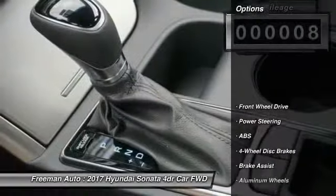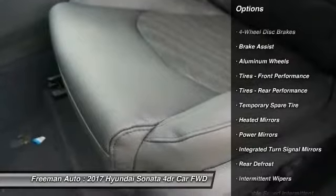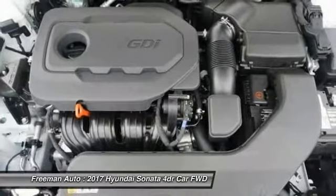Here are some of this vehicle's great options: traction control, keyless entry, steering wheel audio controls, stability control, backup camera, anti-lock braking system, Bluetooth, power steering, adjustable steering wheel, and driver airbag. Come take a test drive today.